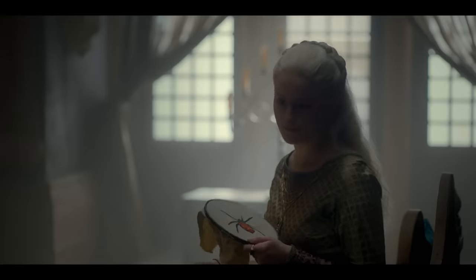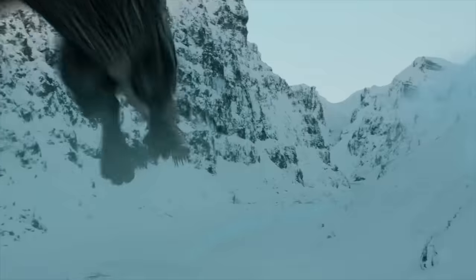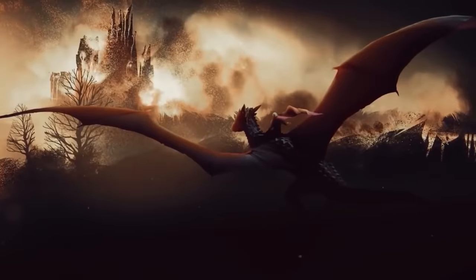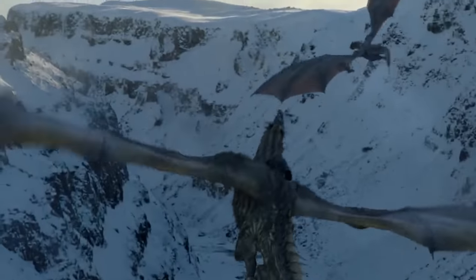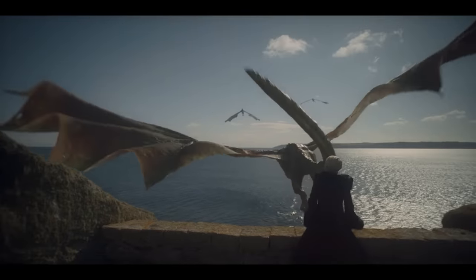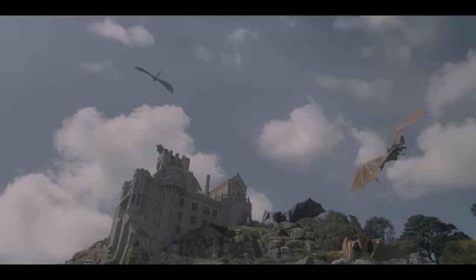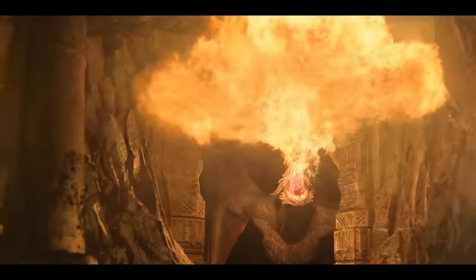Unlike her husband-brother, Helaena had to claim an older dragon: Dreamfyre. She has silver scales and blue wings. We get our first glimpse of Dreamfyre in the dragon pit in episode 6. Dreamfyre hatched during the reign of Aegon I and she was claimed by Rhaena Targaryen, Aegon's first grandchild. After Rhaena's death, Dreamfyre remained riderless until Helaena claimed her. It's unclear how big Dreamfyre is in the show — she's about 100 years old, but she was kept in the dragon pit for many years.